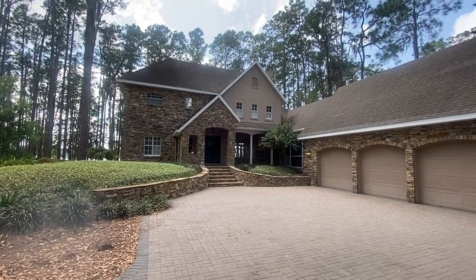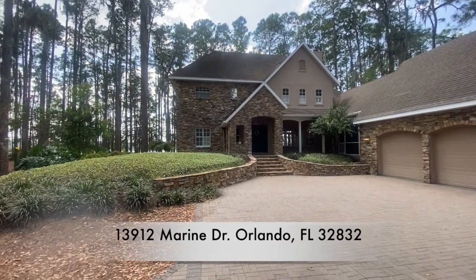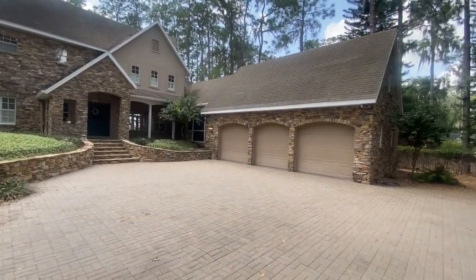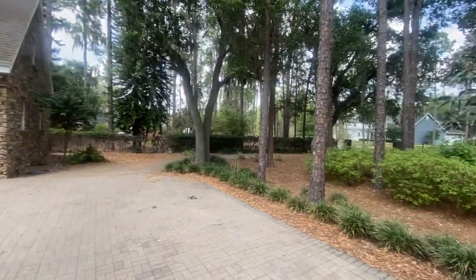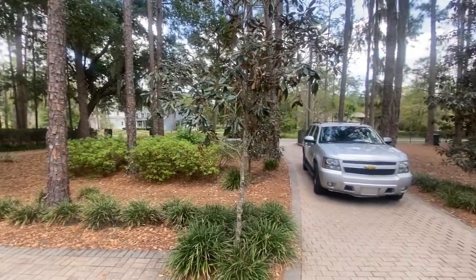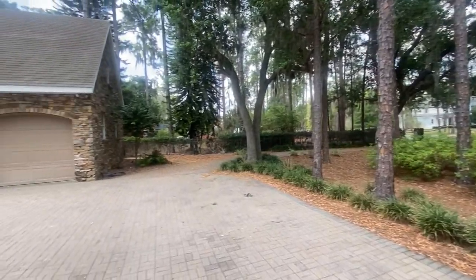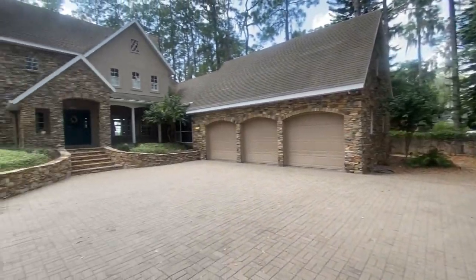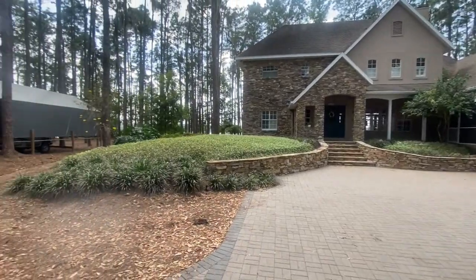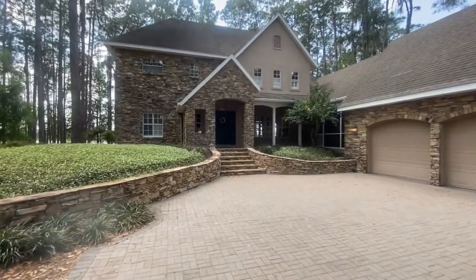Hey guys, David Fraser here and I'm at my listing at 13912 Marine Drive in the Isle of Pines. It's a great property and I'm going to walk you through it just like you're doing an open house. It's a gated property with 150 feet on Lake Mary Jane, and there's a lot and a half for sale right next door. Let's walk up to the front door and take a look at this property.